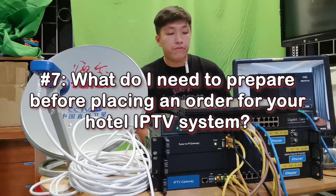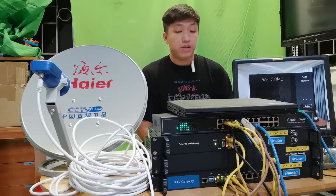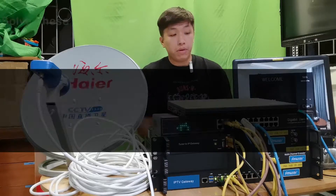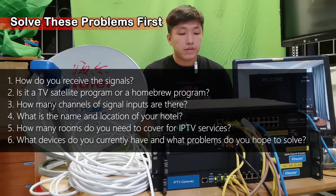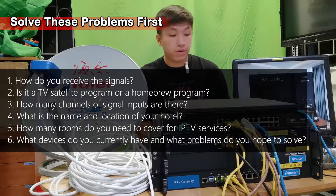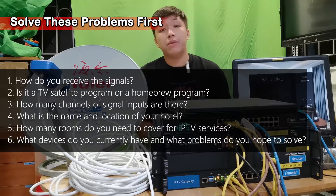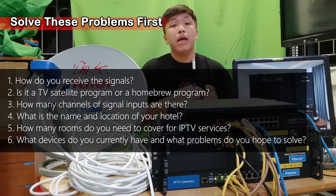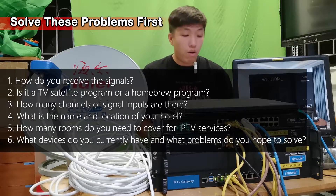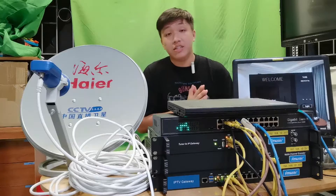Tech question seven: what do I need to prepare before placing an order for your hotel IPTV system? Before reaching out to our engineers via the links and phone number in the video description, you should figure out: how do you receive the signals — is it a TV satellite program or a homebrew program? How many channels of signal input are there? What is the name and location of your hotel? How many rooms do you want to cover for IPTV services? What devices do you currently have, and what problems do you want to solve? Although our engineers will discuss this with you via WhatsApp or phone, it will save time if you figure out these questions beforehand.